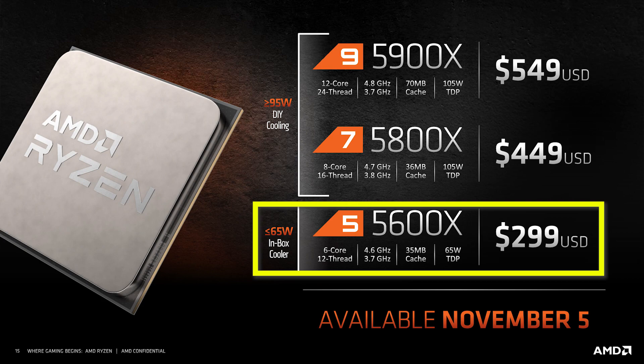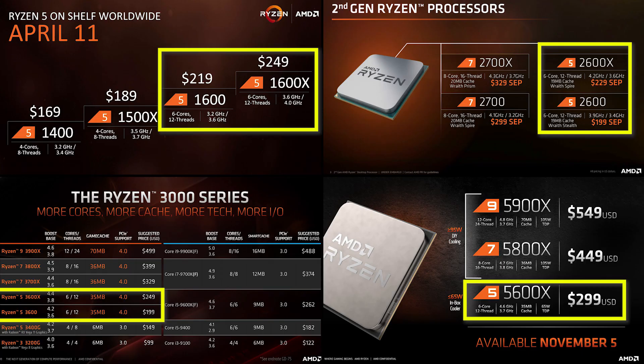Hey, what's up everyone, Danny here. AMD Zen 3 processors are now available and the lowest priced 5000 series chip offered at launch is the Ryzen 5 5600X. This has seen a price increase over previous generations of Ryzen 5 products, coming in at $300.